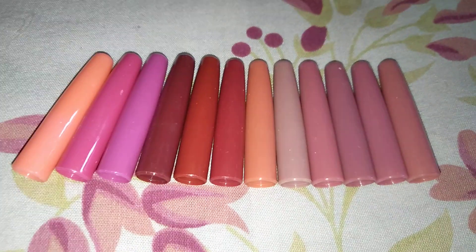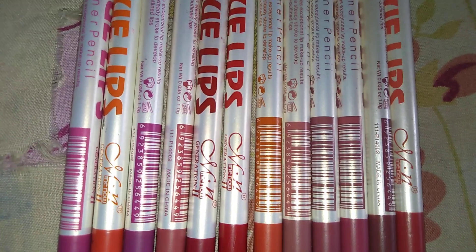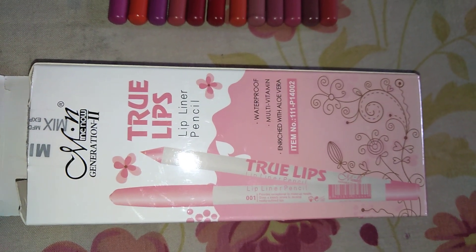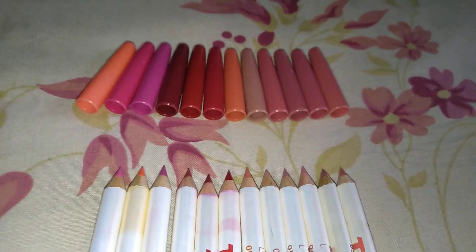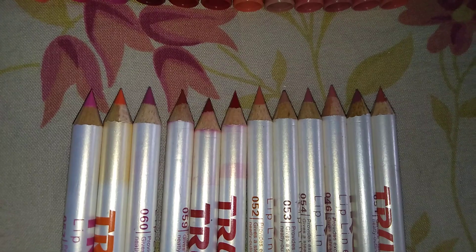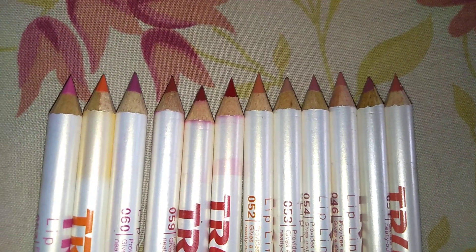Look at the colors of the caps — they are just wonderful, my best nude lipstick collection. The amount of product is only one gram as mentioned, and it is from the brand True Lips Lip Liner Pencil. I don't know whether it is an Indian product or not. You are getting 12 pencils for 160 rupees. If you go to local stores — I stay in a place where a new market is close by — you are not going to get any lip pencil for less than 20 to 30 rupees.